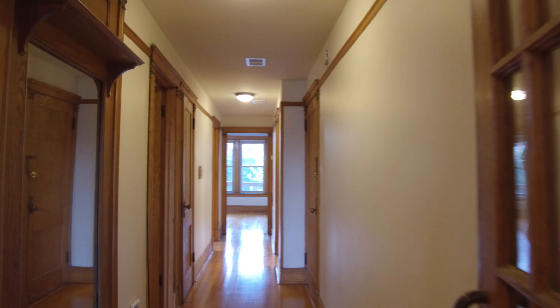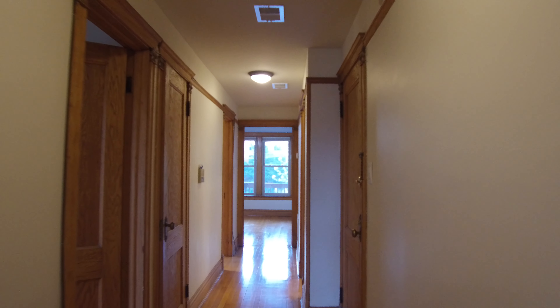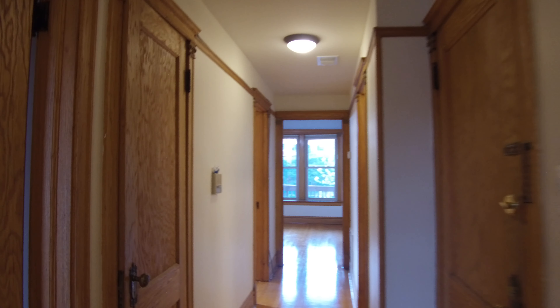Here we're going down the hallway. The front door is on the right. First bedroom is on the left. This bedroom will hold a queen-size bed, no problem. It's got the hardwood floors and the nice vintage trim.